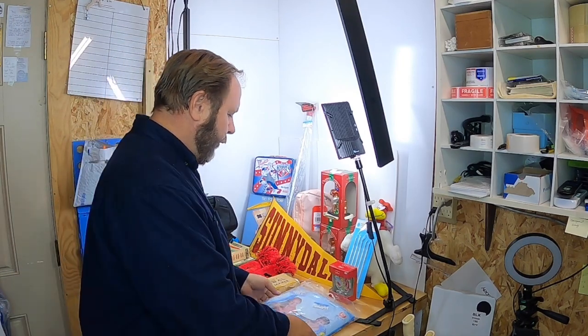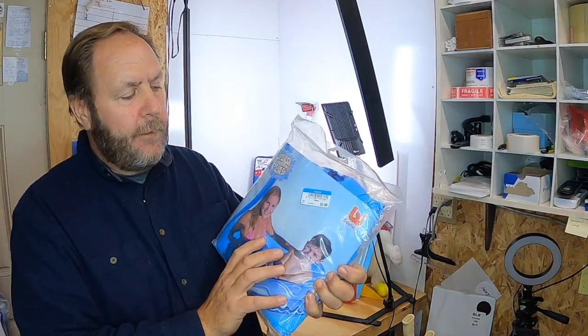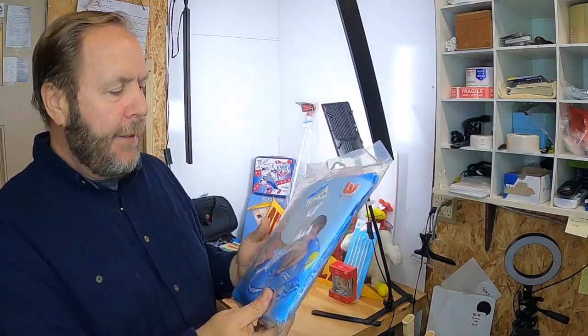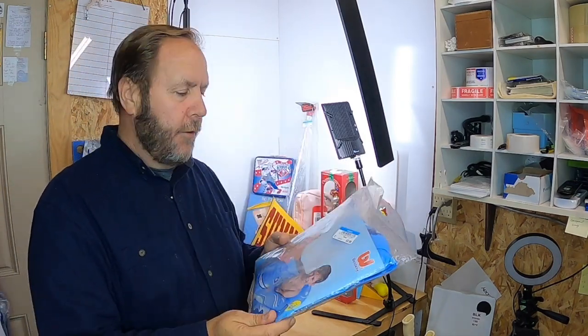The first thing I picked up — blue tag was half off today, so it says $3.99 and I paid two dollars for it. It's a vintage Splash and Play, still packaged, still in the bag, and I ought to get at least $20 for it.